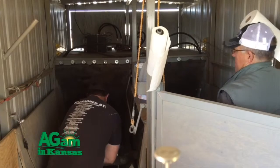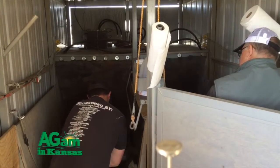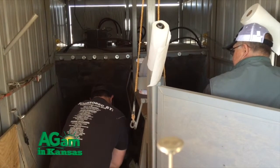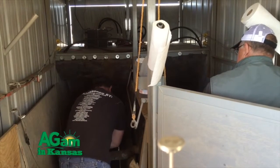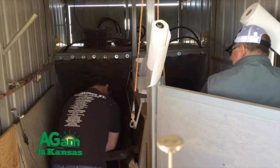A week ago on Tuesday, we put a CIDR in and gave a shot of FactRel. Just 60 hours ago, we pulled that CIDR out and gave them a shot of LutaLyse. And then we time bred them at 60 hours today with another shot of FactRel.